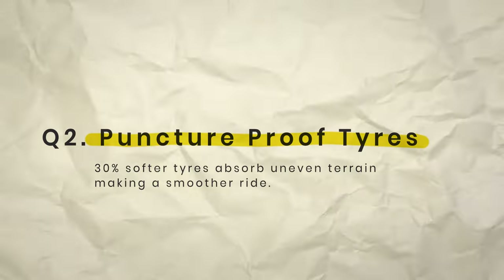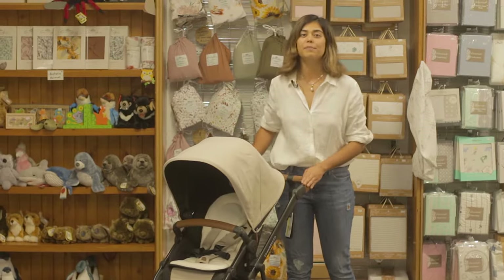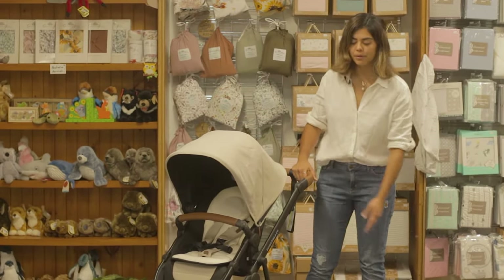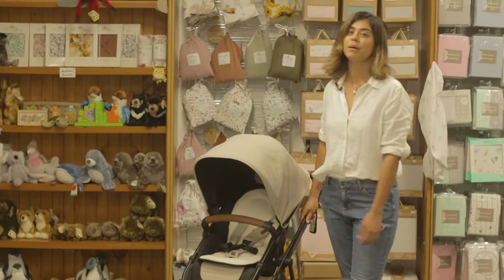The second reason why I love the Oscar MX is that its tyres are suitable for more terrains, more than just pounding the pavement. The tyres are puncture-proof, and the front tyre features a suspension, so it's a little bit more comfortable for bubs on those bumpy rides.